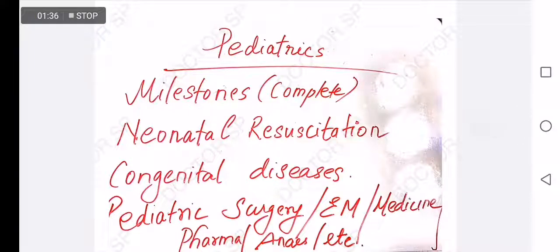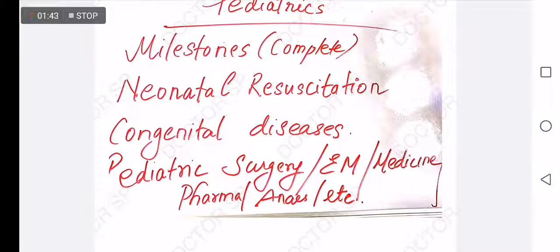What are the important topics you need to prepare for this examination? In Part One, for Pediatrics, you need to study and memorize milestones — social milestones and everything — congenital diseases, pediatric surgery, pediatric emergency medicine, pediatric pharmacology, pediatric anesthesiology, and other aspects of pediatrics. Also importantly, vaccines and immunology are two very important topics in Pediatrics.